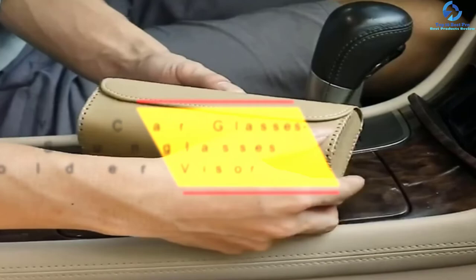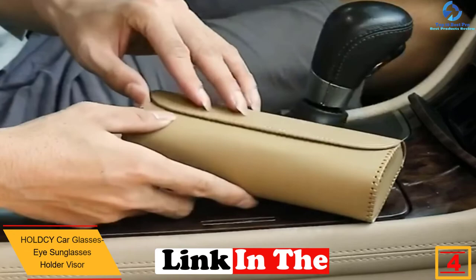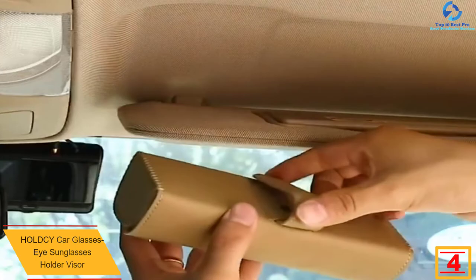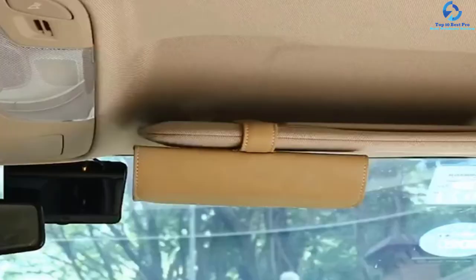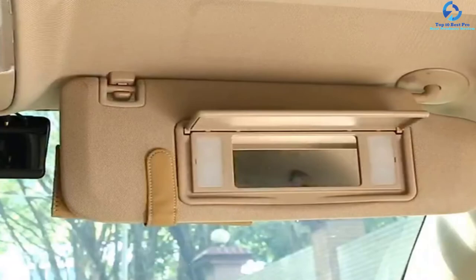At number four we have the HolDcy car glasses sunglasses holder visor. This car glasses holder by HolDcy protects your glasses to a further degree. Most glasses holders still expose your glasses to bumping when getting in or out of the car. For this reason, HolDcy brings you a glasses holder box for more protection. It is very easy to operate using one hand.